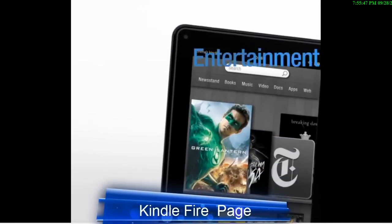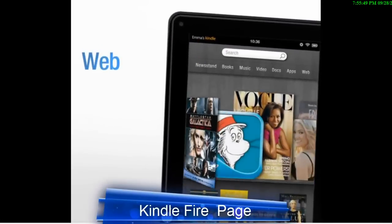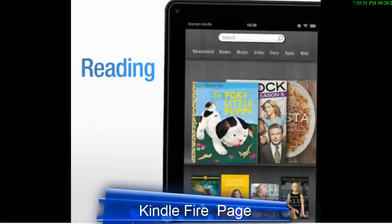Introducing Kindle Fire, a Kindle for entertainment, web, games, reading, and more.